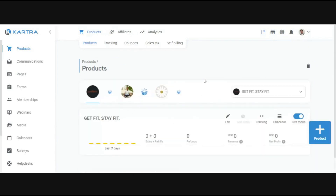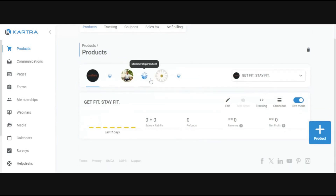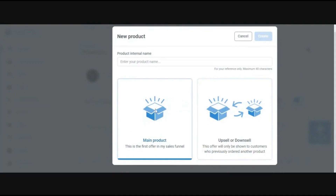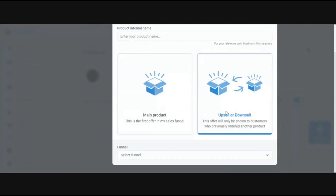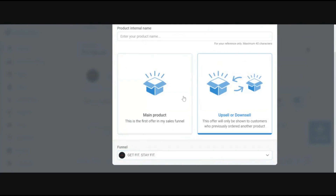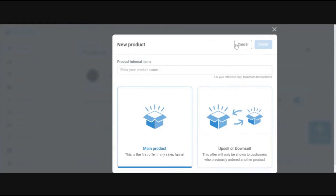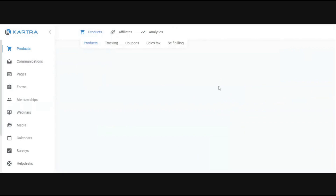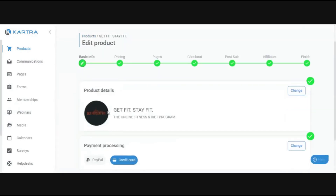In the product section of your account, you'll see all of your products, or just an empty list if it's blank. There's a plus product button on the side to create a new product. Every time you create a new product, it'll ask if it's a main product or an upsell/downsell. If it's an upsell/downsell, it'll ask what the main product is — the product people are purchasing before the upsell or downsell is offered.